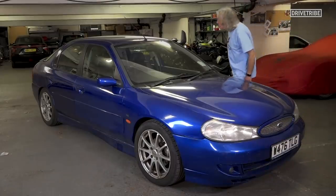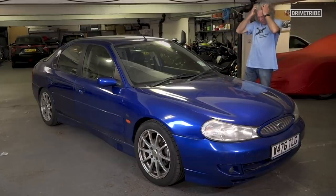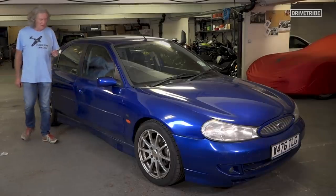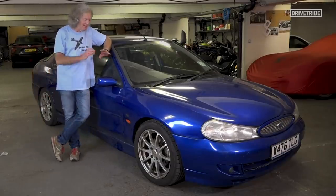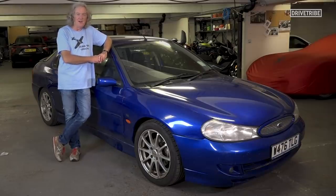The windscreen is OK. The roof is broadly OK. I would say this car is worth, if we're honest, in the current climate, probably £800 or £900. So what I think Mike should do is spend about three or four months and around £100,000 completely restoring this car, so that it's worth about £4,500. Watch this space.